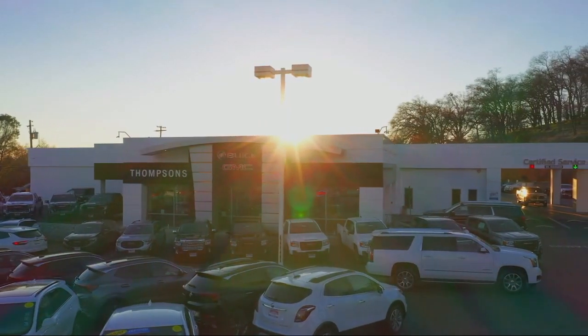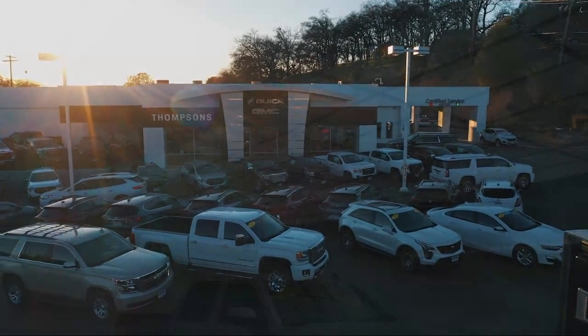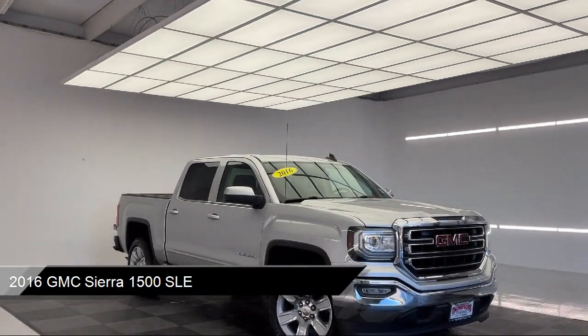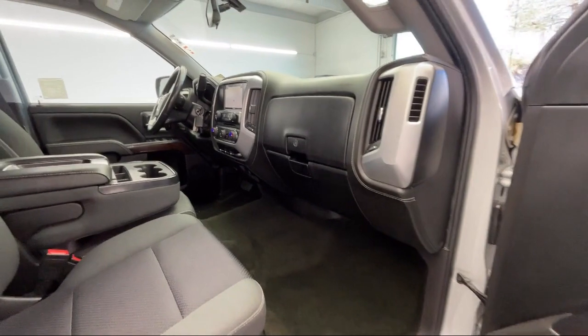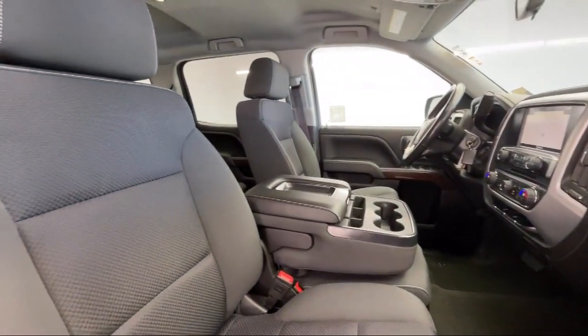Welcome to Thomson's Buick GMC, and here's a look at another one of our great vehicles for sale. It comes equipped with a 5.3 Ecotec 3 V8 engine, navigation from telematics, privacy glass, Bluetooth smartphone integration, and a 6-speed automatic electronically controlled transmission.